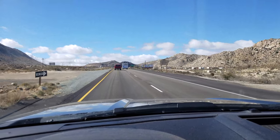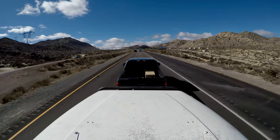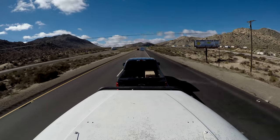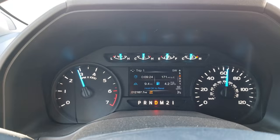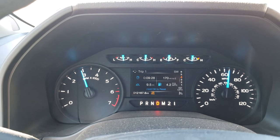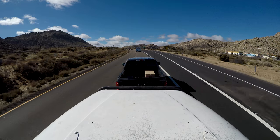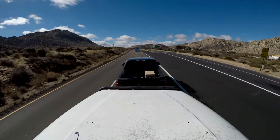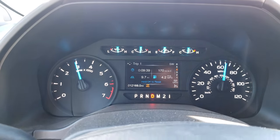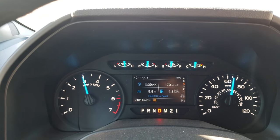We are at 3,000 feet — it took us about nine minutes to get there. We're about to the top of this section; there are a couple more but I think I'll fast forward that on the GoPro and do a time-lapse. Doing well so far. Right now we're doing 65 — I had to take cruise control off because of a Ford that was in the way.